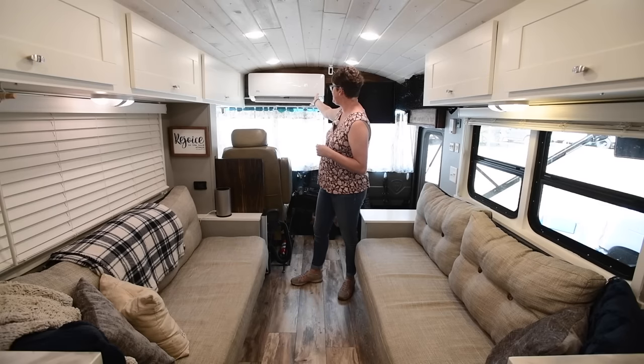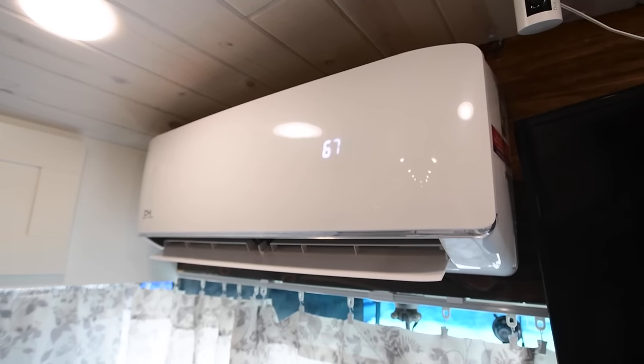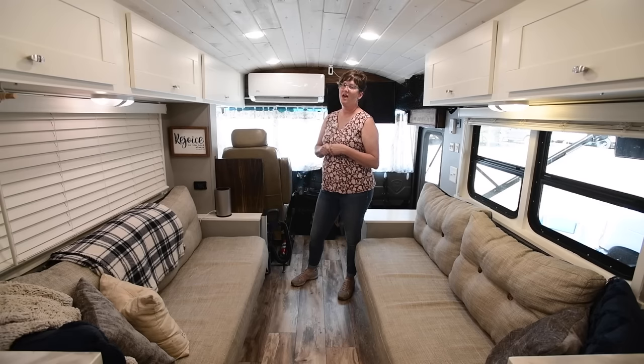We have our mini split head mounted up front. We debated whether to put it up front or in the back, but we figured during the hottest part of the day we're all going to be up front. At night we crank it down a little bit, and when we're plugged in it cools the back pretty well — it's worked well for us.